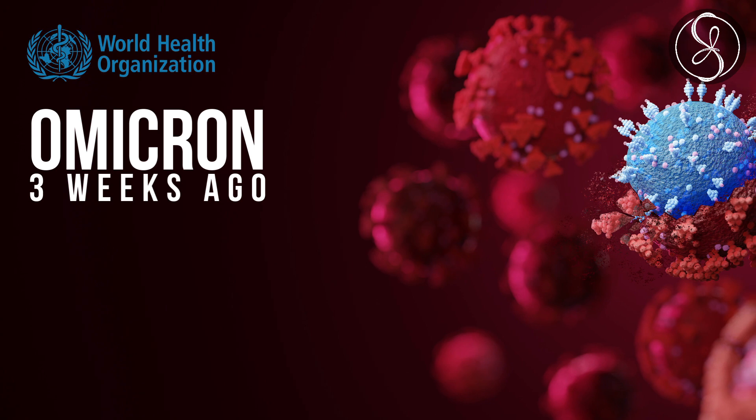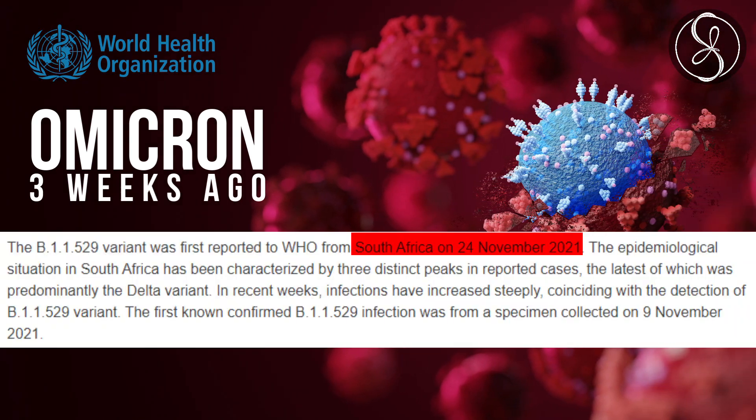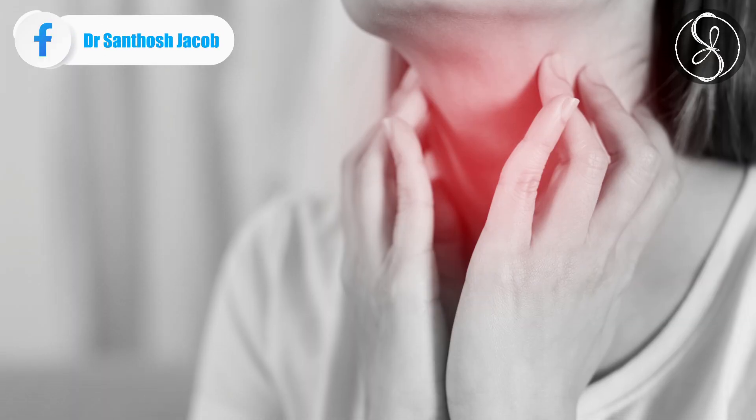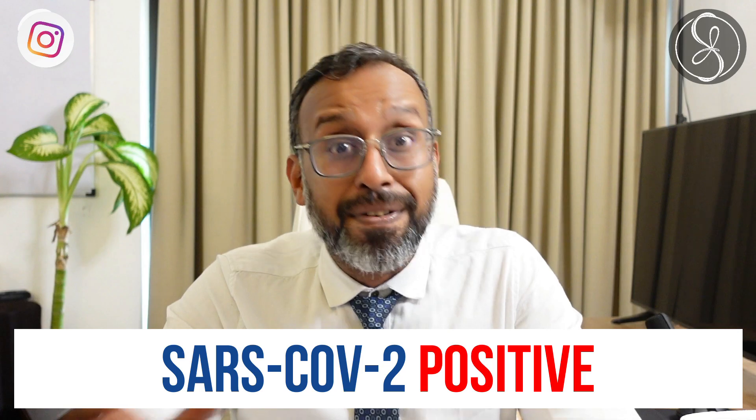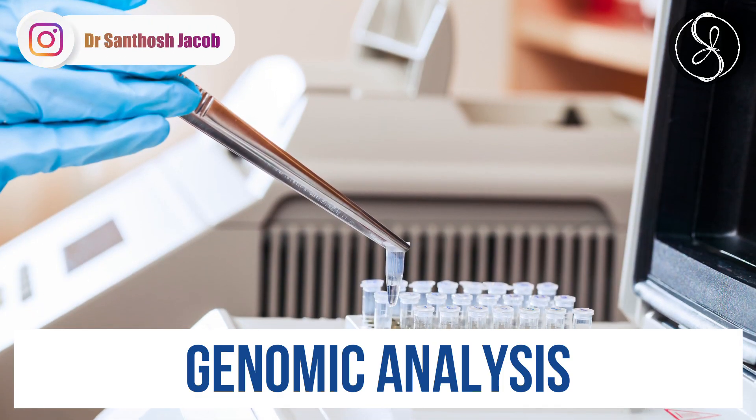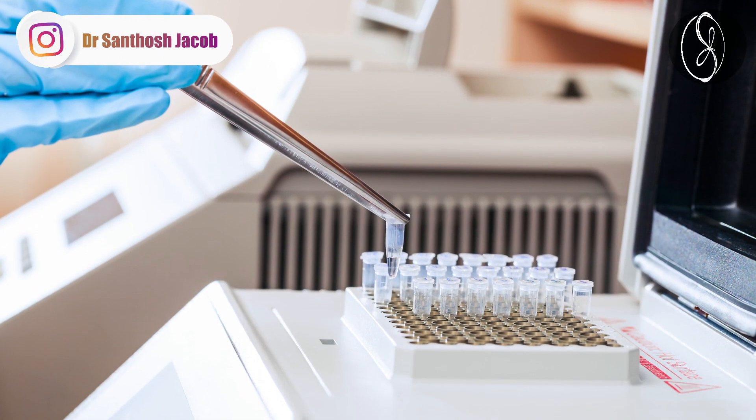The Omicron was recognized three weeks ago in South Africa by a clinician who found that her patients were presenting with extremely different symptoms. They had scratchy throats, severe headache, and severe body pain. She noticed that they were SARS-CoV-2 positive, and when the genomic analysis was done, the Omicron was identified.